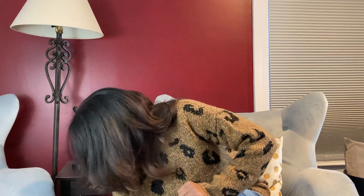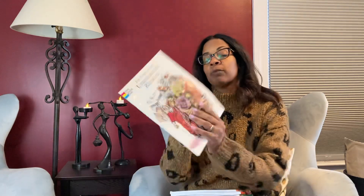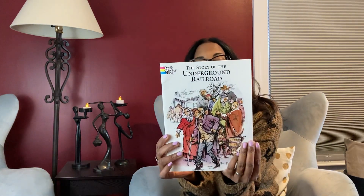Here are some of the books I got. I'll start with this first one — a friend of mine gave this to me. She gave me another one which I can't find, which makes me mad. This is a Dover coloring book by Peter F. Copeland and it's the story of the Underground Railroad.